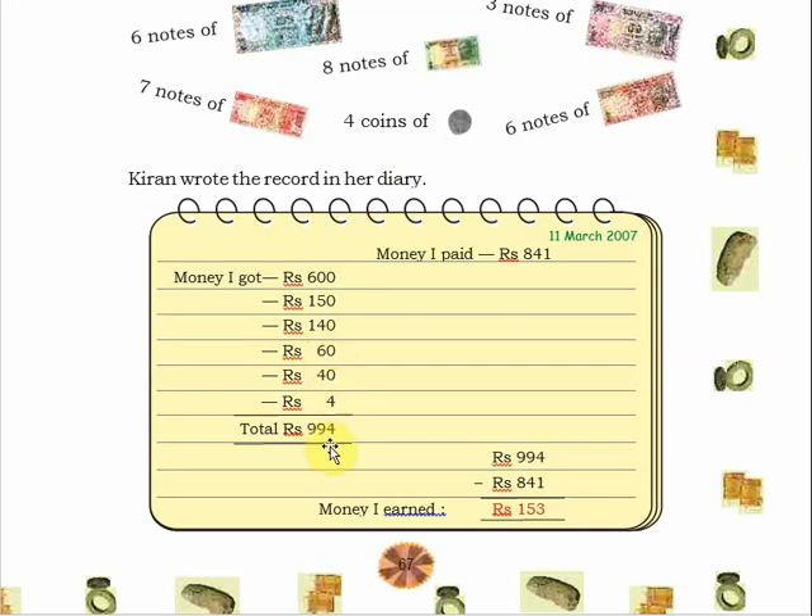Then 40 rupees and a 4 rupee coin. Adding all these together she got 994 rupees in total. She paid 841 rupees to the junk collectors, so her profit is 994 minus 841 equal to 153 rupees.